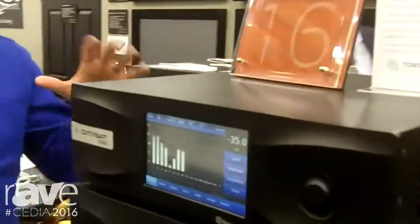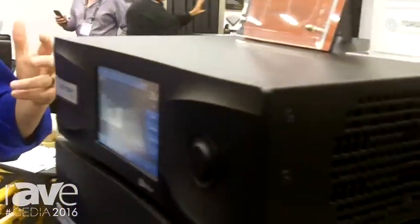One of the unique features about the RS-20i is the ability to be field upgradable, so that when new surround formats come out, all you need to do is pop out a card, put in a new card, and it's field upgradable.